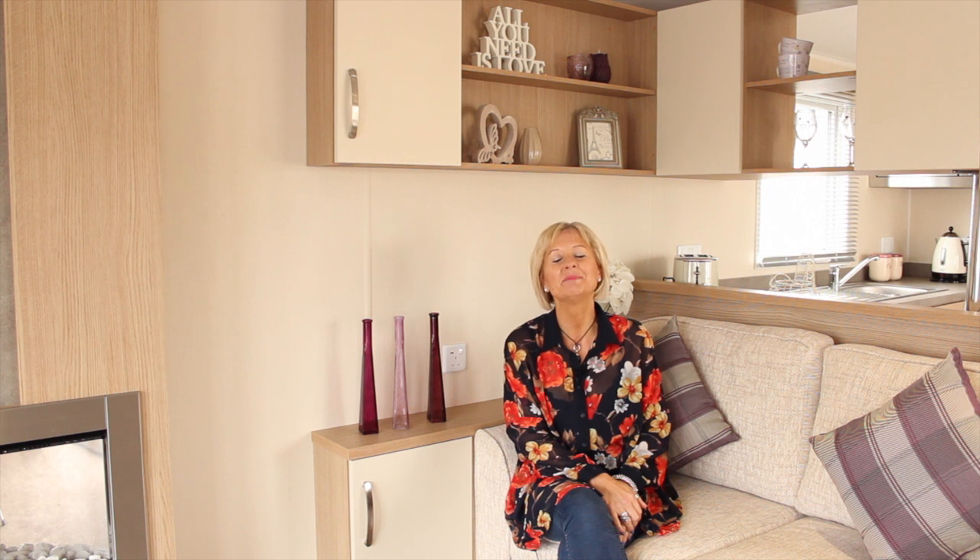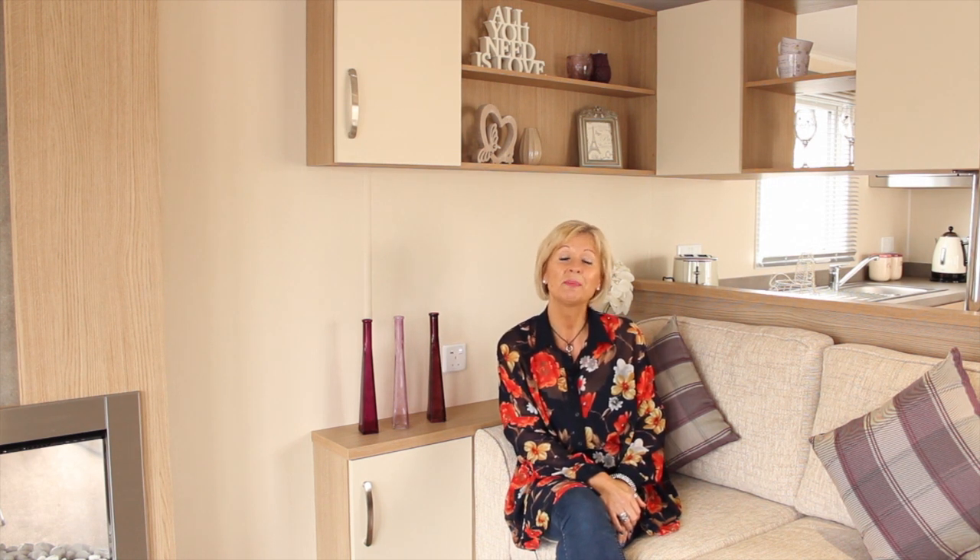The Brockenhurst is perfect for families of all sizes and you can find a full specification at willoughby.com.